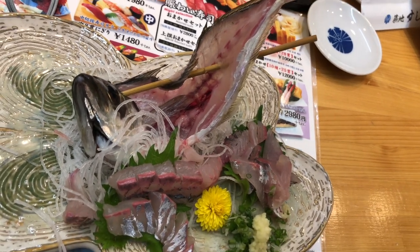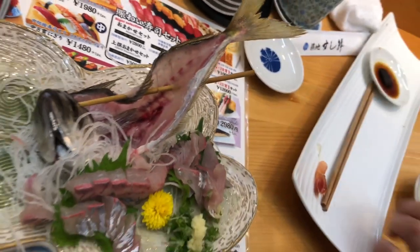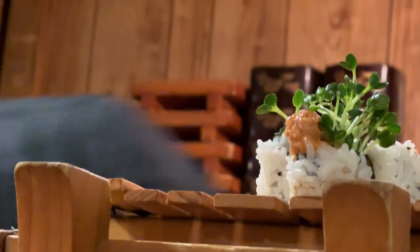Sushi chefs: sushi is traditionally prepared by skilled sushi chefs known as itamae. These chefs undergo years of training to master the art of sushi making, including selecting the freshest ingredients, perfecting the rice texture, and assembling the sushi with precision and artistry.